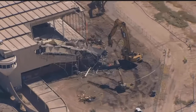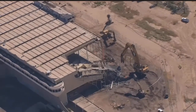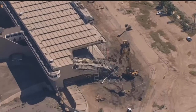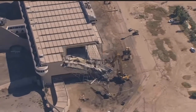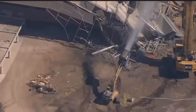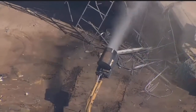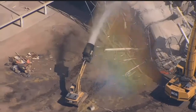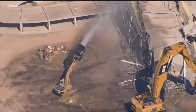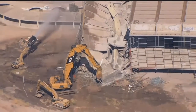One of the water cannons is going now — that's a good sign. Here's one of those water cannons. They were just testing it out, spraying some water. Here's what it looks like — I'm calling it a water cannon. I'm sure there's an equipment name for that thing. It's basically a big barrel-type device on the end of that excavator arm, a large fan, and it sprays out water all over whatever they're demoing in the surrounding area so that they can minimize the amount of dust that's kicked up.